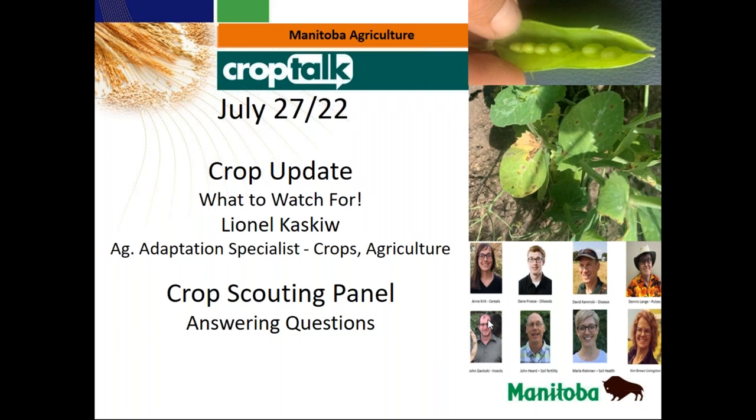Welcome everybody to the July 27th edition of Crop Talk. We are having a couple of issues with some of the computers again. Laurie's here but she's in the background, so I'm going to do the intro today. As usual, if you have any questions during the webinar, feel free to type them into the question section. This will be recorded and you'll receive an email with the recording later today or tomorrow.